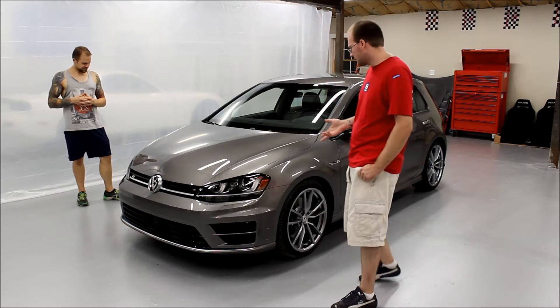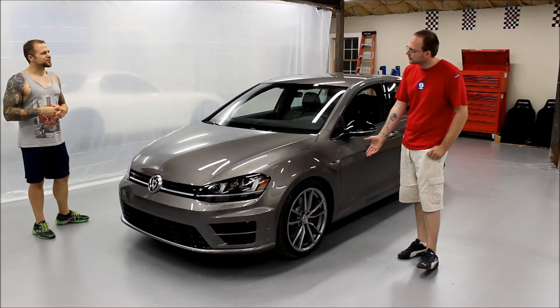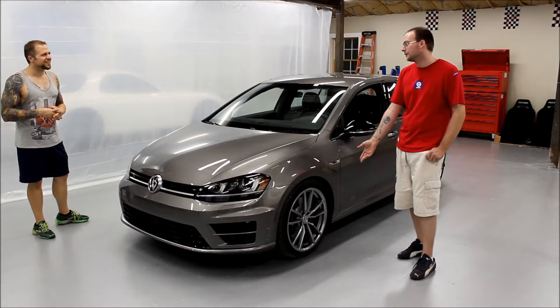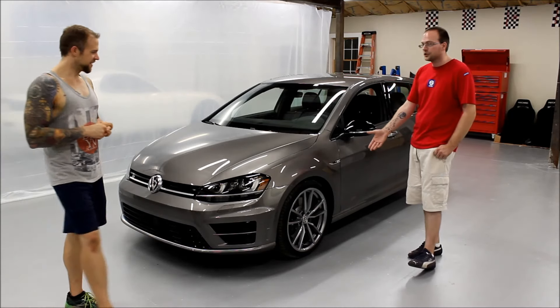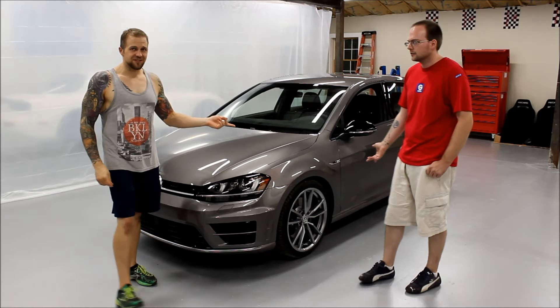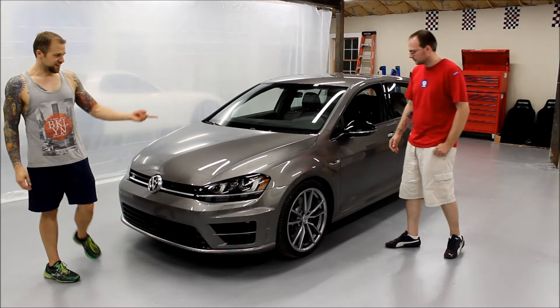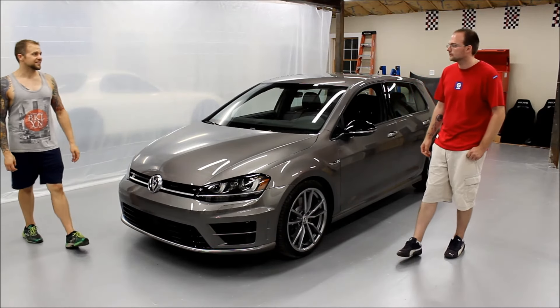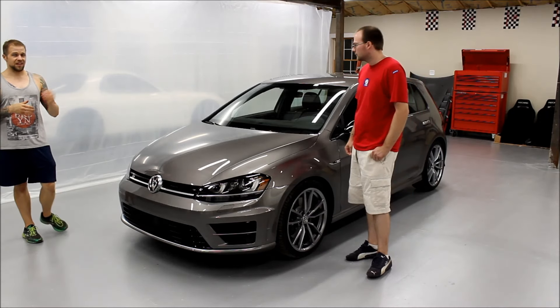For 2017, the US gets the Pretoria wheels — we were debating the pronunciation. Europe had them in 2015 and 2016, so Volkswagen decided to give them to us. These are fantastic looking wheels for an OEM vehicle. I can't believe how nice the OEM wheels are — you don't even have to change them. It's that good.